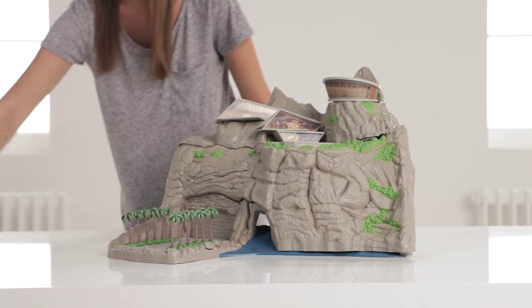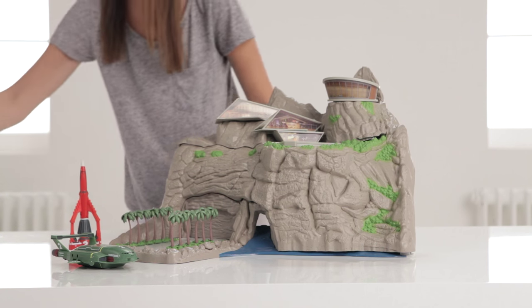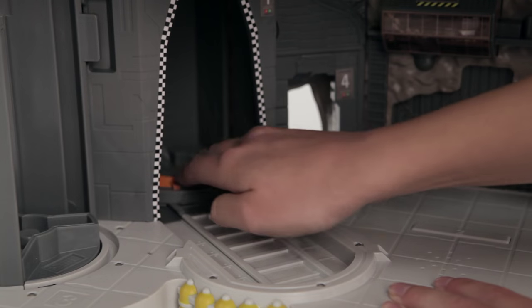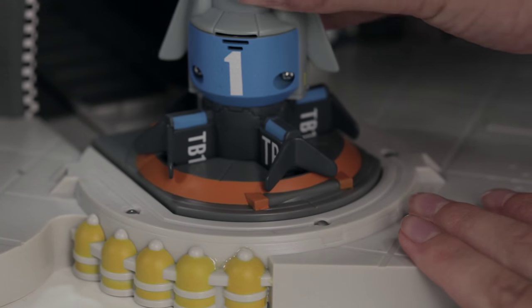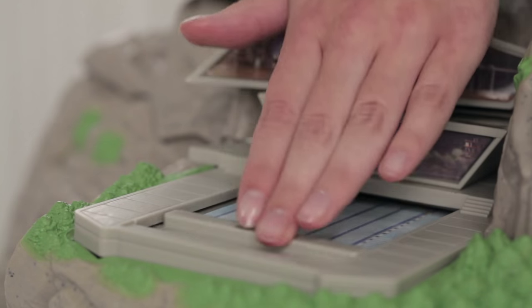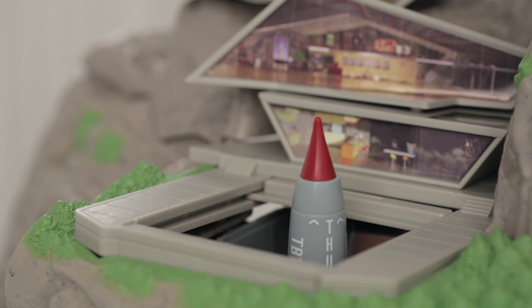Your Thunderbirds vehicles can live at HQ and be launched when there's an urgent situation to attend to. Pull down the slide lever on the TB1 launch chamber and slide back the takeoff platform. Ensure the wings are closed and pop TB1 on the platform, pushing it back into the launch position. Open the swimming pool and press the launch button to send TB1 out to help the mission.